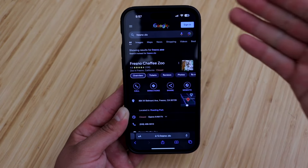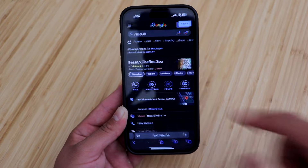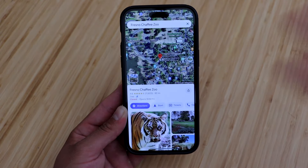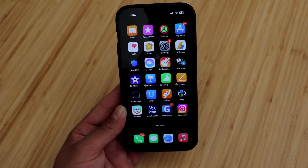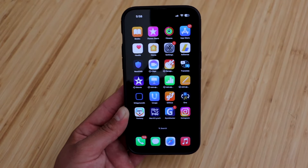Also, if you're looking up a location on Google and you click on the address and it's not taking you directly to Maps — instead it's opening up the Safari web version — this video is gonna help you out.